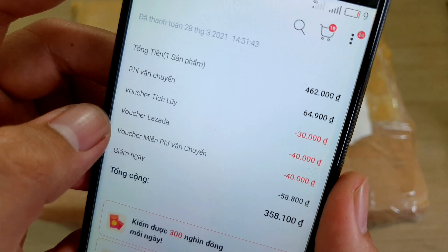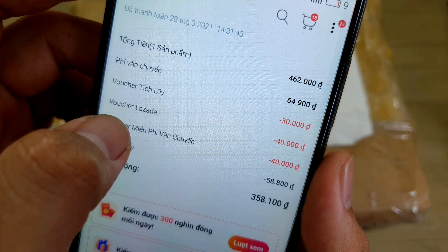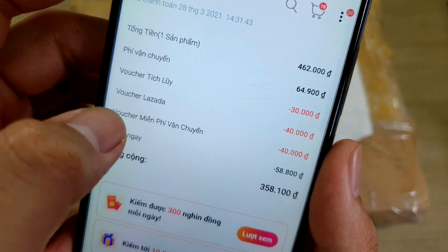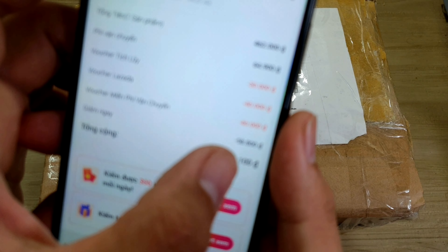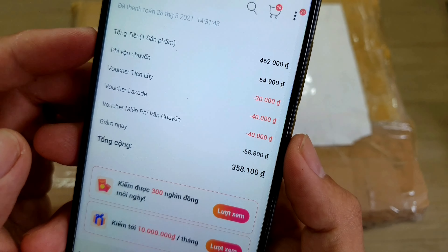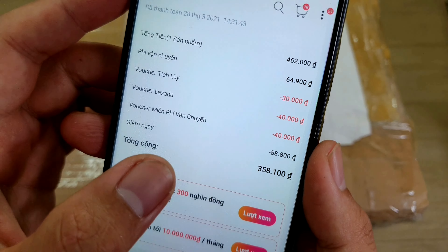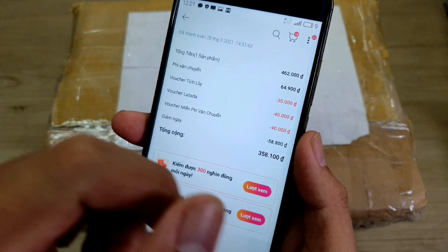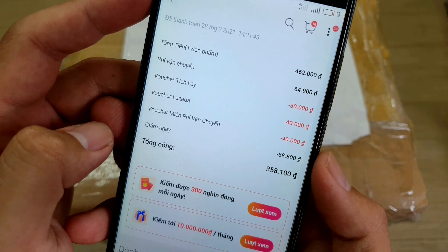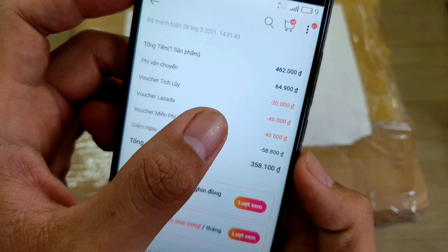Thông tin giảm giá của mình: voucher tích lũy người ta trừ 30.000, voucher Lazada người ta trừ 40.000, voucher miễn phí vận chuyển người ta trừ 40.000, và chỗ giảm ngay người ta trừ cho mình là 58.000 - rất là thơm. Những cái voucher này mình săn cũng rất là dễ. Anh em nào chưa biết săn voucher giảm giá thì mình sẽ để đường link ở trên đây. Khi nào có đợt giảm giá thì mình vô, mình săn voucher, mình áp mã vô để mua hàng cho nó rẻ.